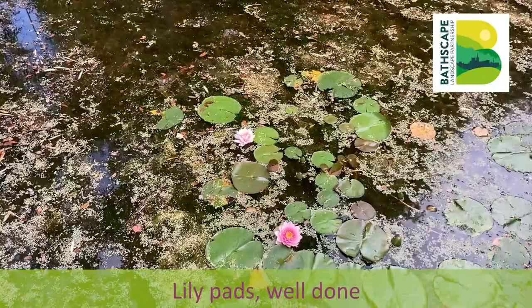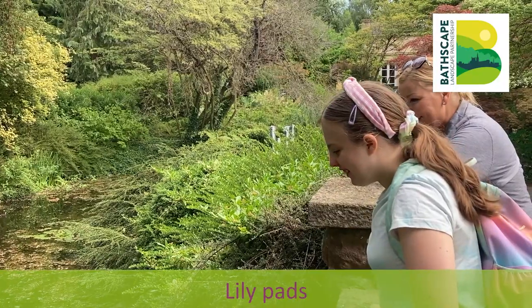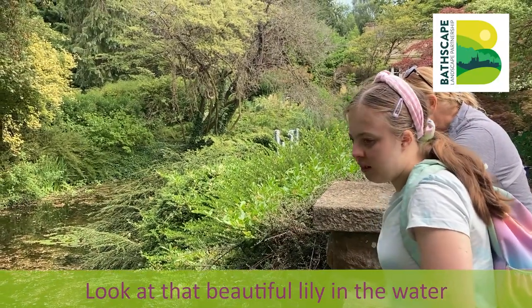Lilypad! And what's your name? Lily. Look at that beautiful lily in the water. Hi Lily.